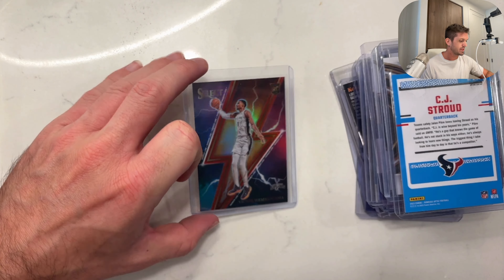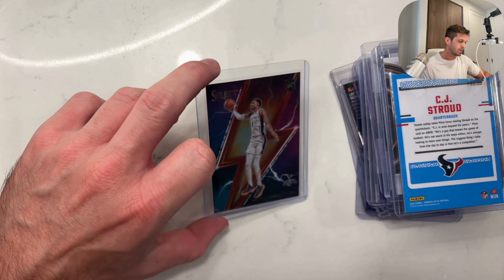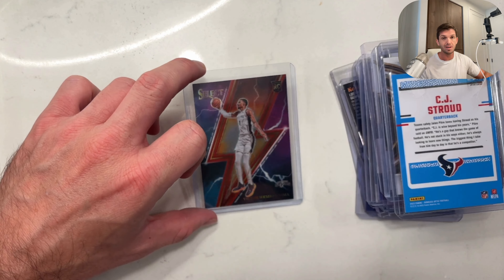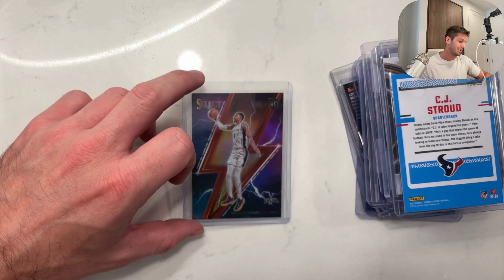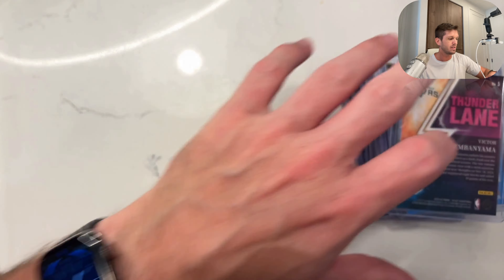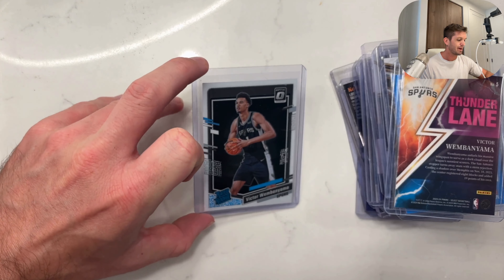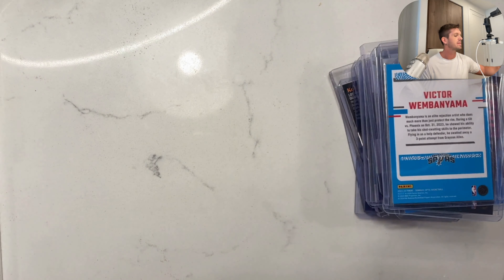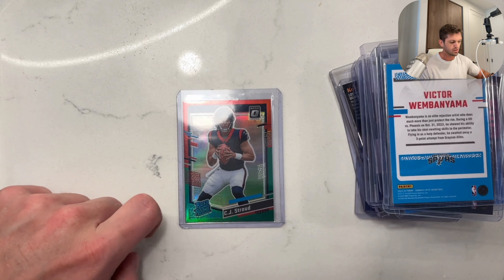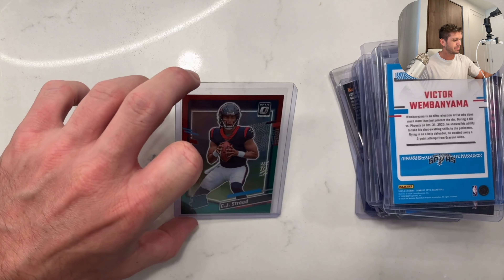Thunder Victor Wembanyama. I can never tell what color these are — if they're green, hollow, or red — because I'm red-green colorblind. I can still tell the difference in red and green, but the tests say I'm red-green colorblind. Optic Victor Wembanyama base — perfect example. I know that's red, I know that's green, but whenever they blend together and the colors are kind of close, they kind of look similar.